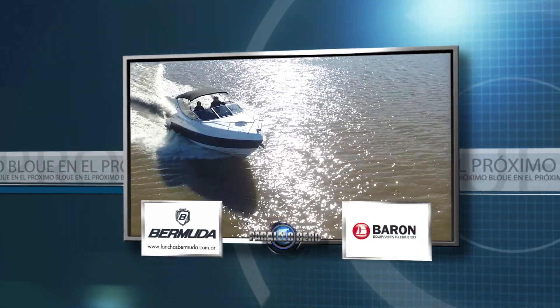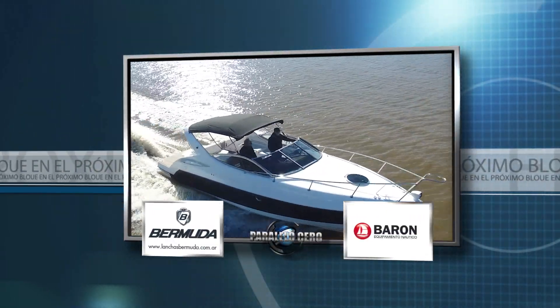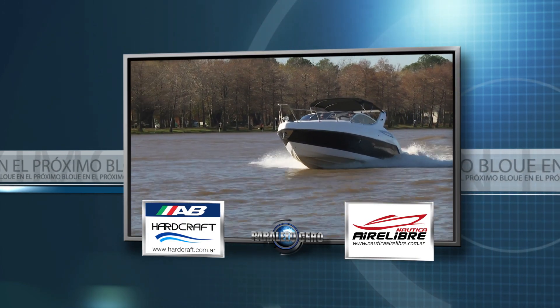Tras la pausa, en este clásico de la náutica argentina navegamos en un Sport Cruiser de Brasil que se comercializa en Argentina.